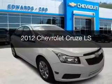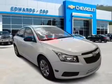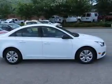This is a used 2012 Chevrolet Cruze. It's powered by front wheel drive, an engine, and an automatic transmission.